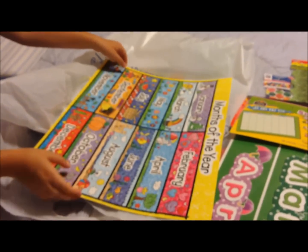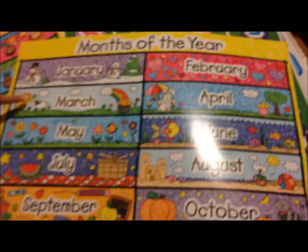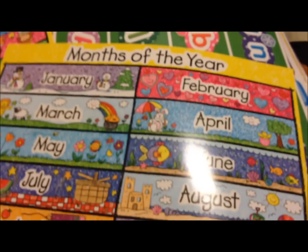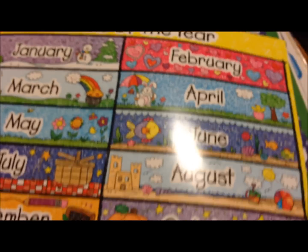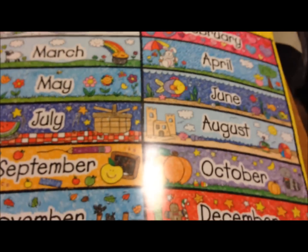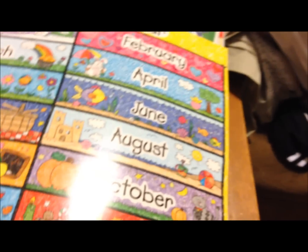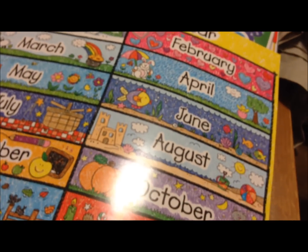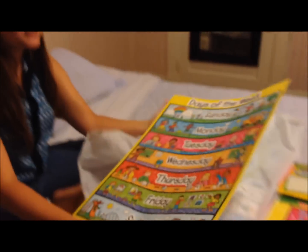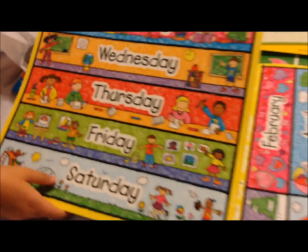Then I have a months of the year poster, because it's nice to be able to point to each one when you sing the song. I like that it has pictures that coordinate with each month. That was $2.49. I'll laminate that, which will make it last forever. And then I got the matching days of the week, which was also $2.49.